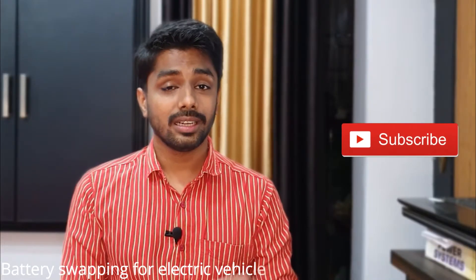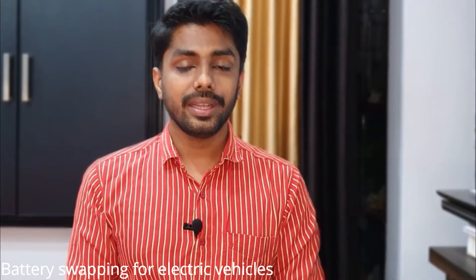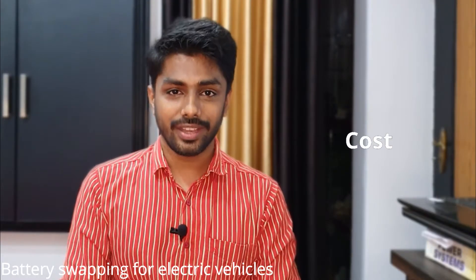The battery swapping technique for electric vehicles is introduced to reduce the driver's waiting time at charging stations. The empty battery itself is replaced with a fully charged battery at battery swapping stations in seconds. In some battery swapping business models, the owner of the vehicle does not possess the battery — it would be the property of the swapping station operator. The major advantage of this method is the reduced cost of electric vehicles.